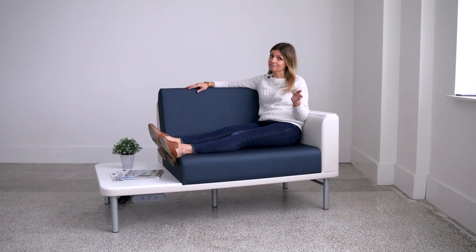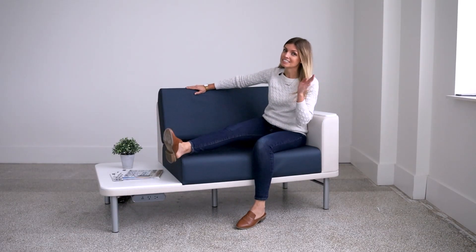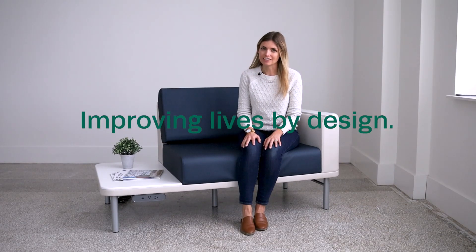So whether it's configured as seating, benches, tables or a sleep sofa, Podium offers unmatched flexibility and is a true functional and beautiful asset within any healthcare environment. Thank you for joining me for this edition of the Stance Spotlight, where we shine a light on how we're improving lives by design.